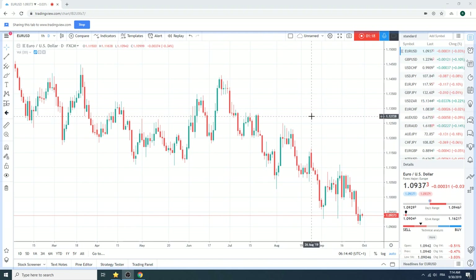Currencies, as you can see, haven't moved a heck of a lot. Vol is still hovering around all-time lows in currencies. It's a pain in the ass, but we're just going to make do with what we've got.